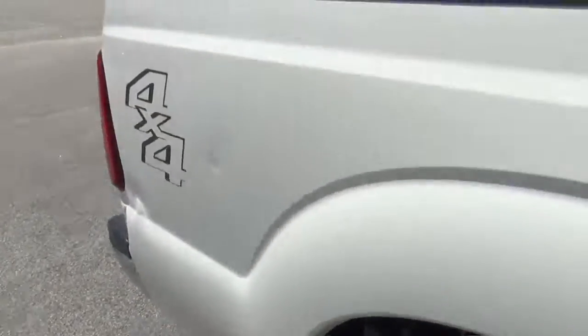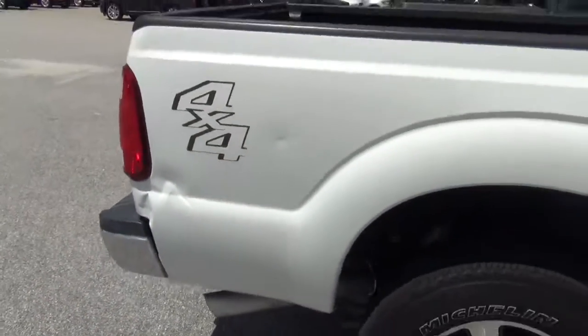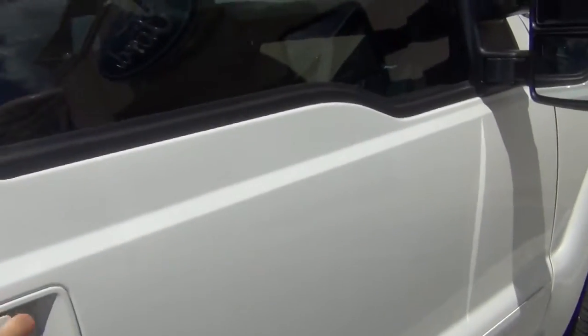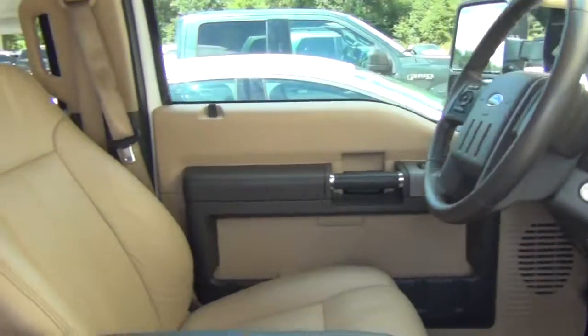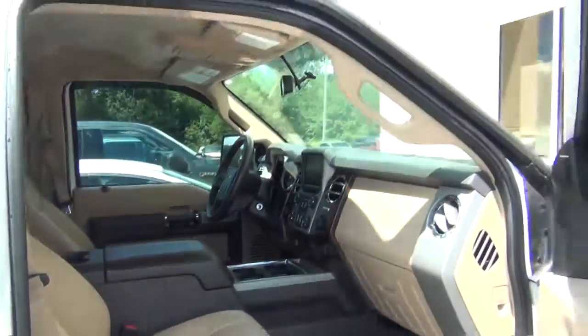It does have a little ding here on the back on the passenger side — I wanted to point that out to you. We definitely understand your drive, that you're coming from long distance to see this truck, so I want to point everything out to you before you even get here. It's a non-smoker vehicle. It's exceptionally clean, so give me a call.